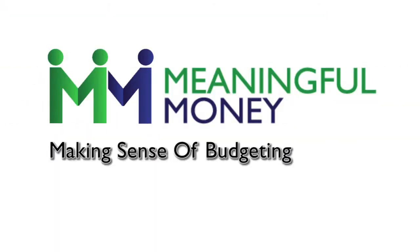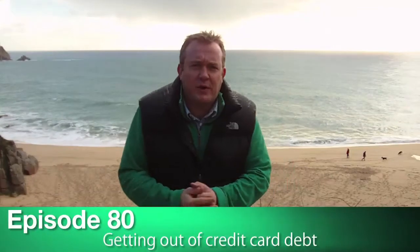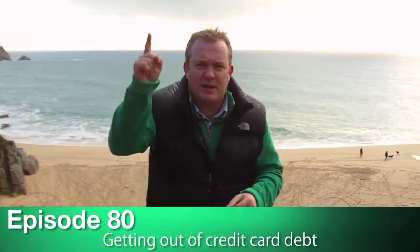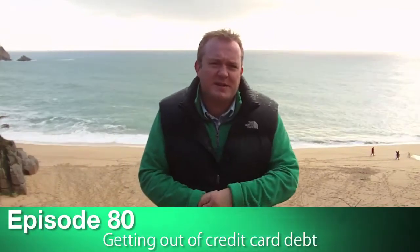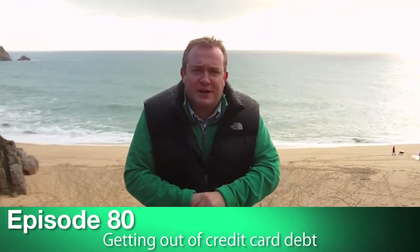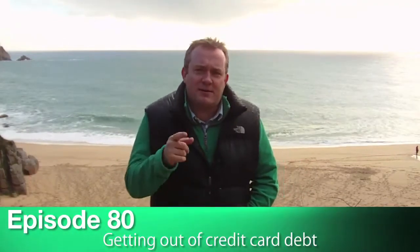Hi folks and welcome back to the first Meaningful Money of 2011. Happy new year to you and this is Porth Kurnow Cove. You may remember just two or three videos ago I was outside a telegraph museum — that's just about 500 yards beyond the camera. Lovely beach this, very popular in the summer. It's a freezing January morning and we've just had a rain shower, so if I'm looking a little bit wet, just remember the sacrifices I make to give you decent financial information.